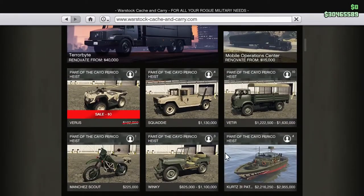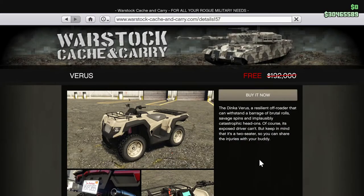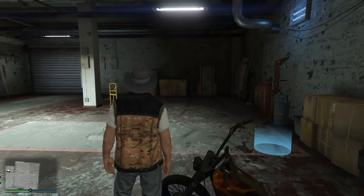Up there is more stock — the Varus, the resilient off-roader that can withstand a barrage of brutal rolls, savage spins, and implausibly catastrophic head-ons. Of course its exposed driver can, but keep in mind that it's a two-seater so you can share the injuries with your buddy. Okay, we need a place to put this and I have some room.